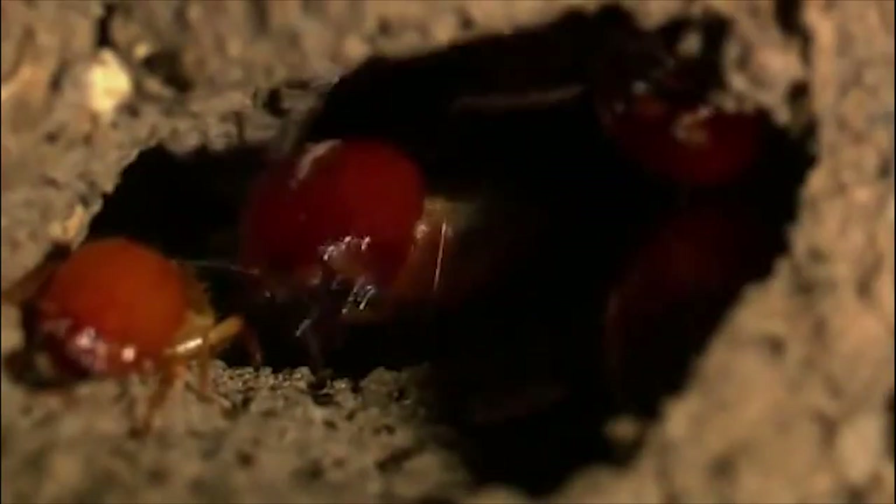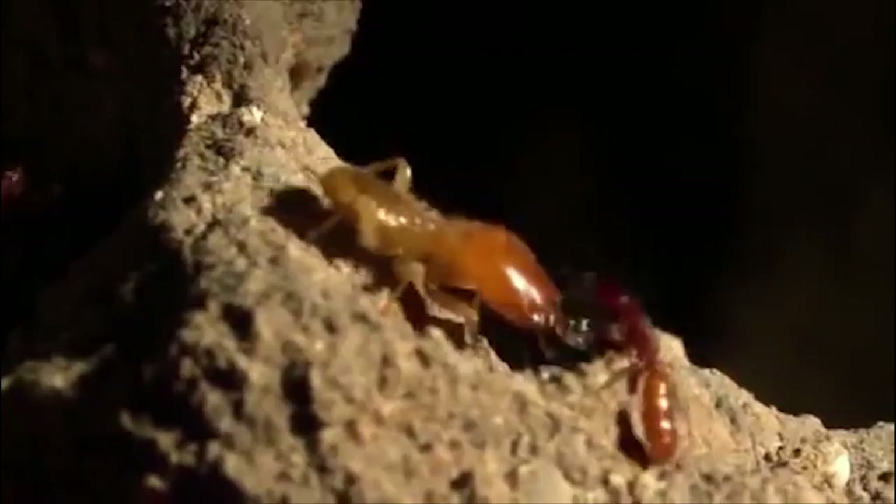The battle begins. The termite mound is well guarded, and the soldiers are up to ten times as big as the jaglavac ants. A single snap of a termite's jaw is enough to cut the body of its tiny assailant in half.